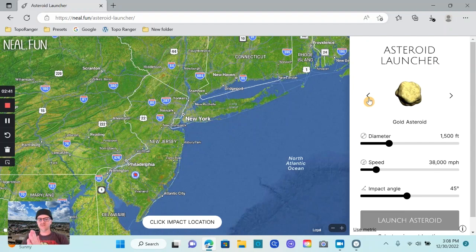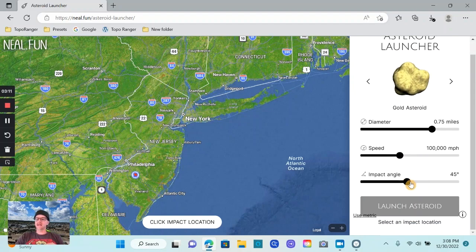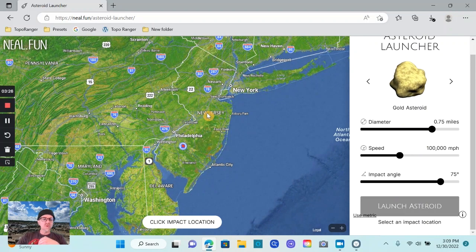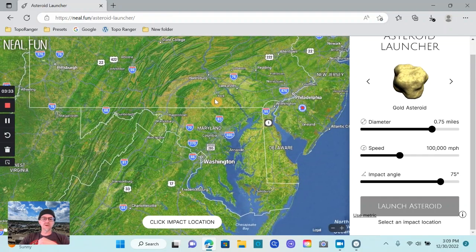How big do we want to make our asteroid? Well, since this is a demonstration, let's just go all out. Let's make it three quarters of a mile in diameter. Now speed — they come in at different speeds — let's make it a nice 100,000 miles per hour. And then we've got the impact angle, which is 45 — let's increase that angle a little bit to 75.